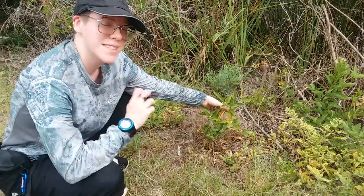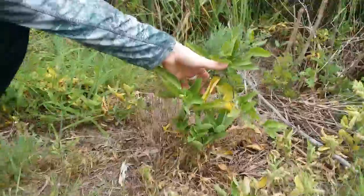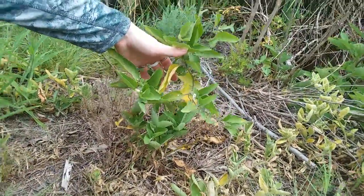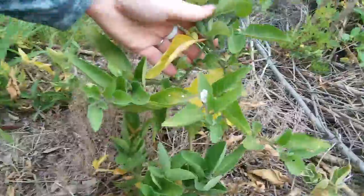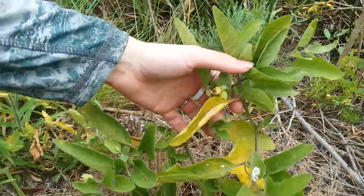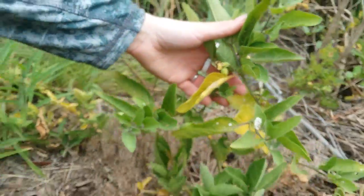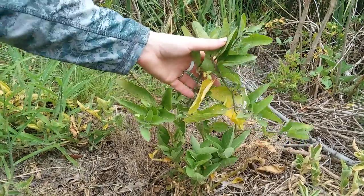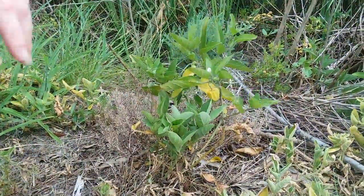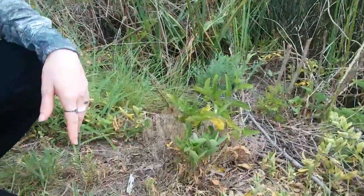Hello, it is August 3rd, 2022, and because nobody else on YouTube that we have been able to find has any videos about this, this is dune ground cherry, scientific name Physalis walteri, named after the guy who discovered it. This is a perennial spreading native to Georgia and pretty much the entire bottom southeast coast of the United States.